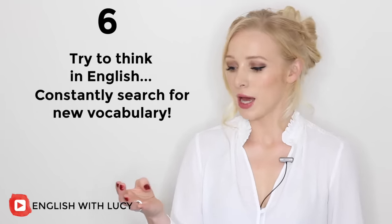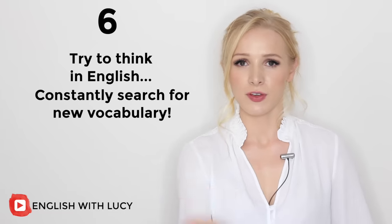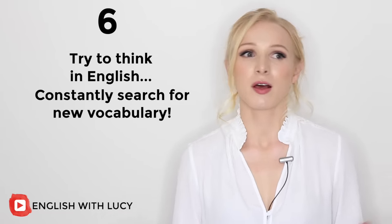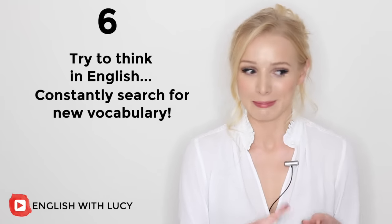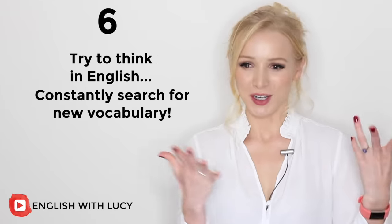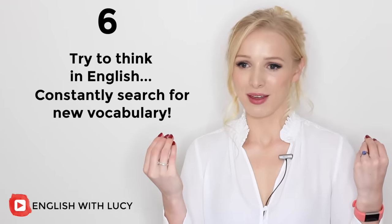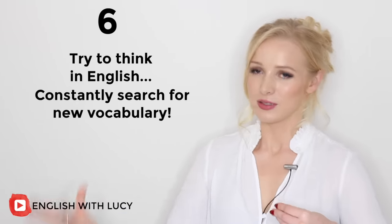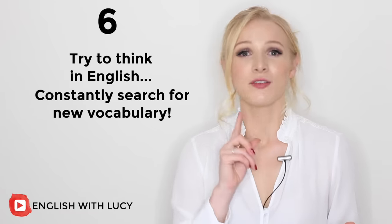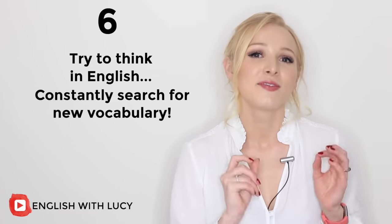Keep a note app on your phone or a physical vocabulary book. When you are idle — for example, commuting to work — look around and think: what don't I know in English? If you see something, for example a lamppost or a curtain, note it down and make a point of, at the end of the day, finding out what that word is in English.